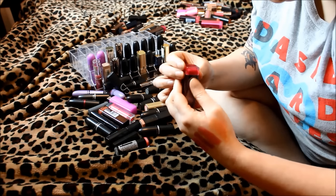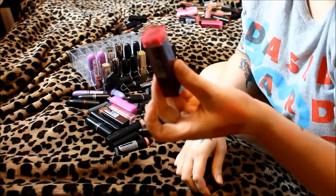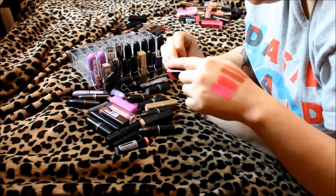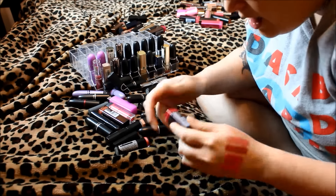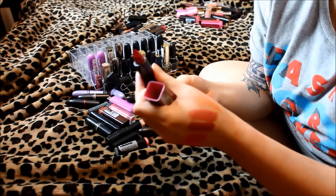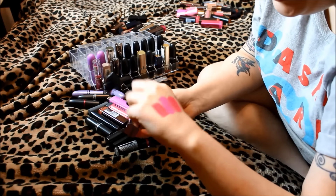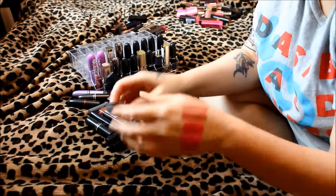Another CoverGirl one in Eternal, number 350 — this seems like it's somehow brand new, which is weird because I haven't bought a CoverGirl lipstick in a while. I guess I have no choice but to swatch it. It's a very pretty color, but I don't need it. I really only need one or two red lipsticks in my collection. Since it's brand new, I'm going to go ahead and put that into the sell or giveaway pile.